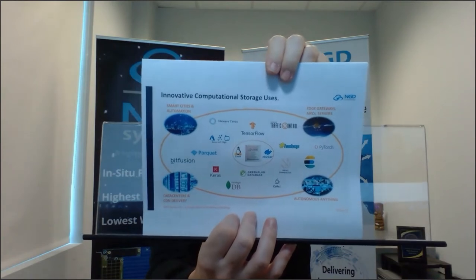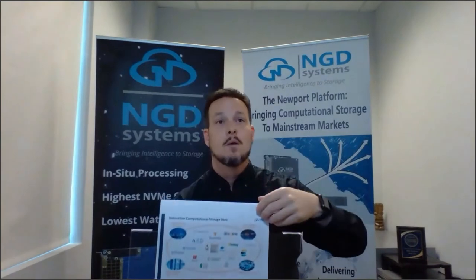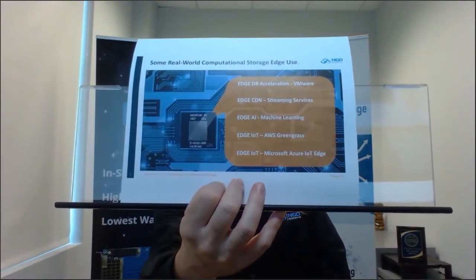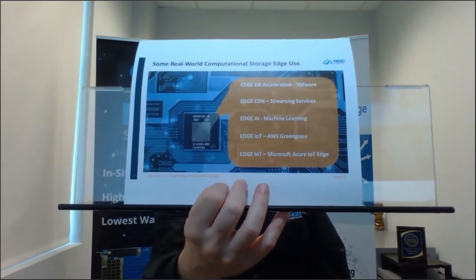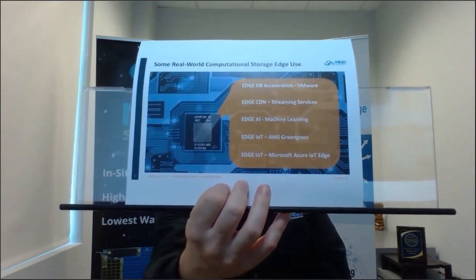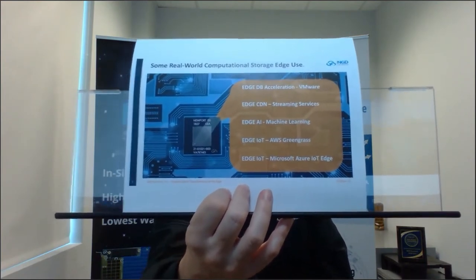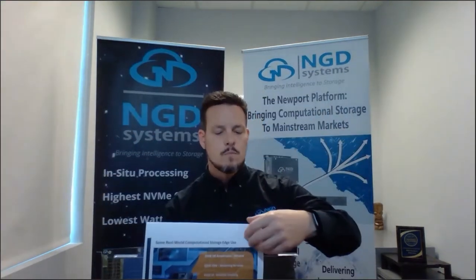Here's the edge slide. I can do database acceleration with VMware; I have streaming services through a CDN; machine learning; AWS Greengrass for IoT; and Microsoft Azure IoT. If you're going to do things with the cloud, you need to be able to do them at the edge with the cloud — and all of this runs in a computational storage device.